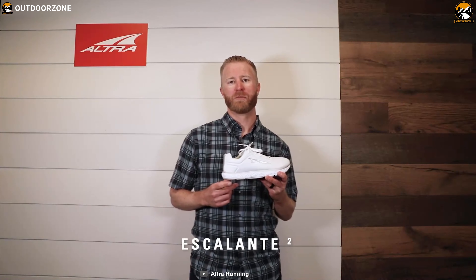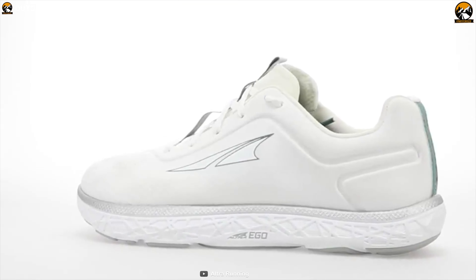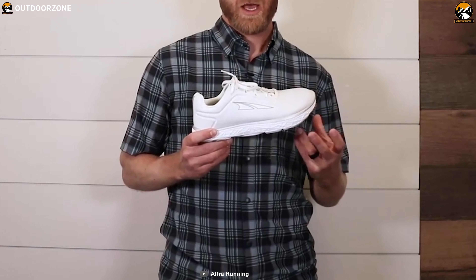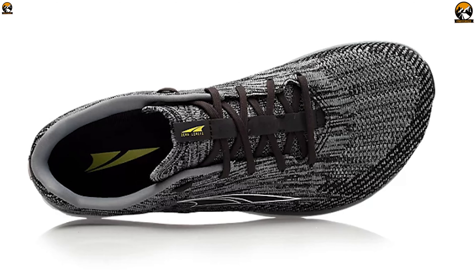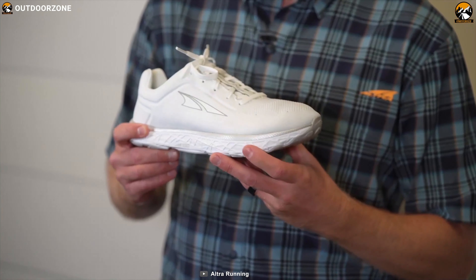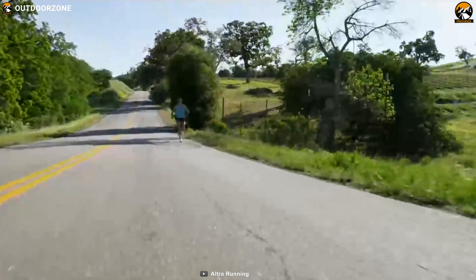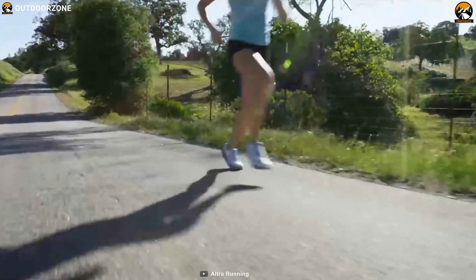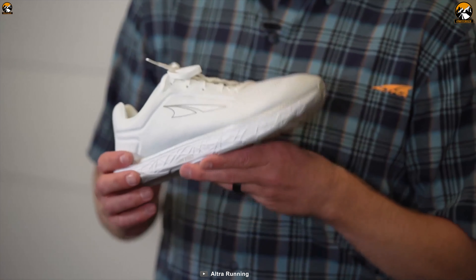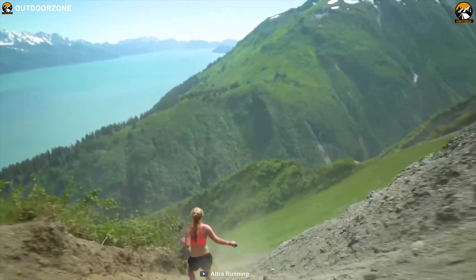Combining classic Escalante comfort with a more secure fit, the Altra Escalante 2 is here to make your running experience literally a breeze. Its unique toe box shape matches the real shape of your foot, wider through the midfoot and forefoot with a squared-off toe. With more balanced cushioning, the shape lets your foot move more naturally when you land and push off better when you explode forward. Its midsole is composed of a proprietary foam blend, Ego, that provides a comfortable ride with a little bit of springiness with each step.